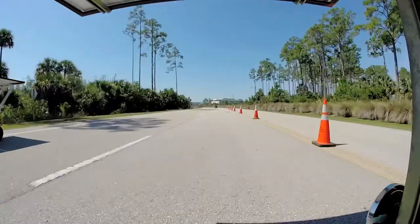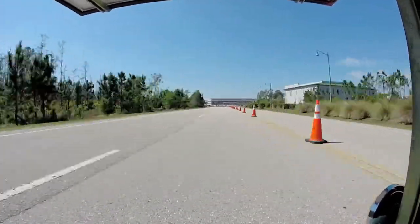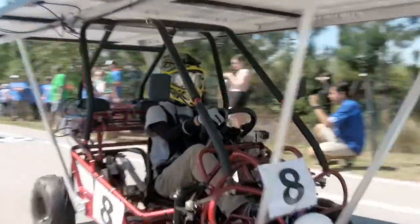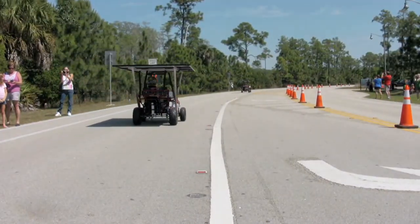This is our second year, so we took the errors and data from last year and we applied that to this year to see what we could change — weight reduction, increased aerodynamics. We have a flat top and we have a really good spring suspension, so that gave us a nice broad base of support.